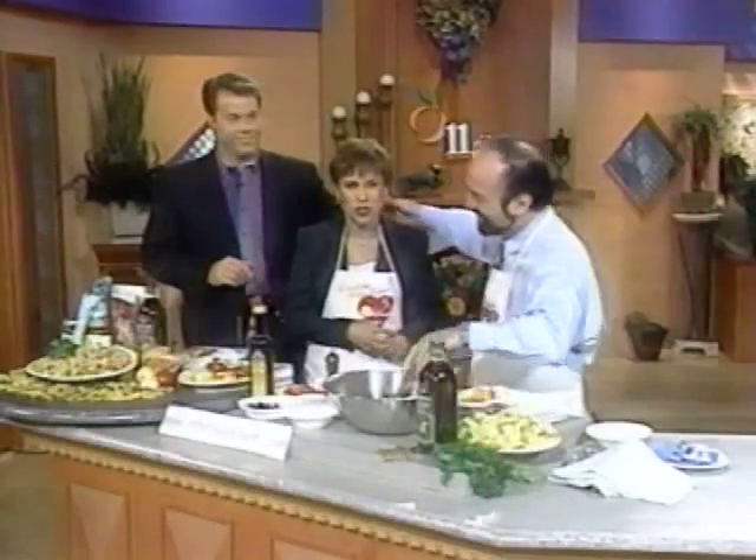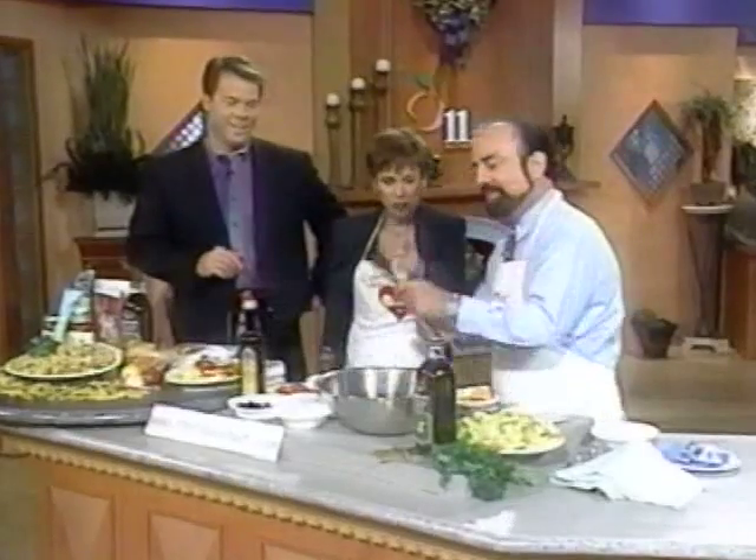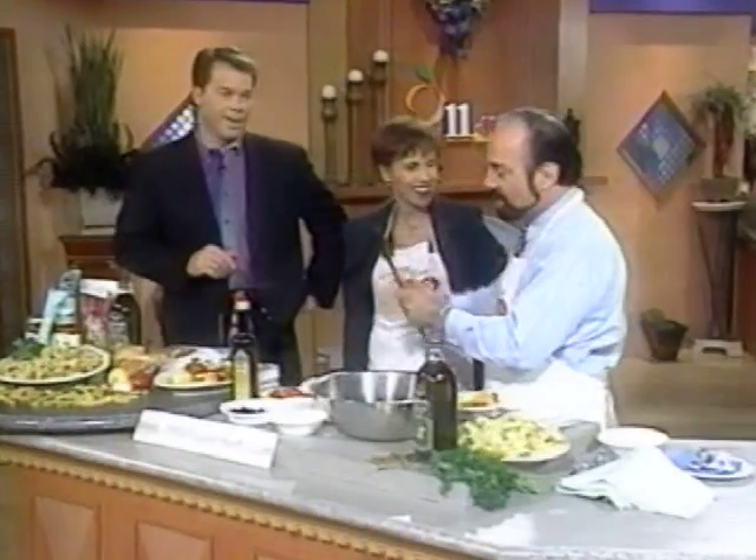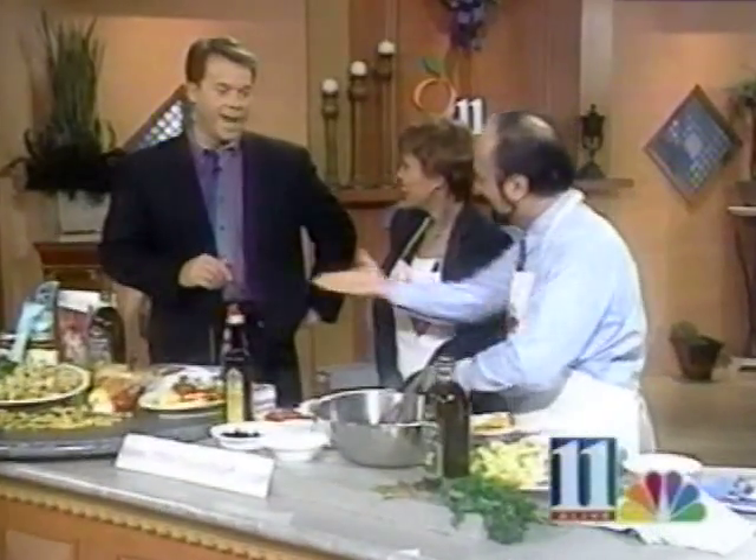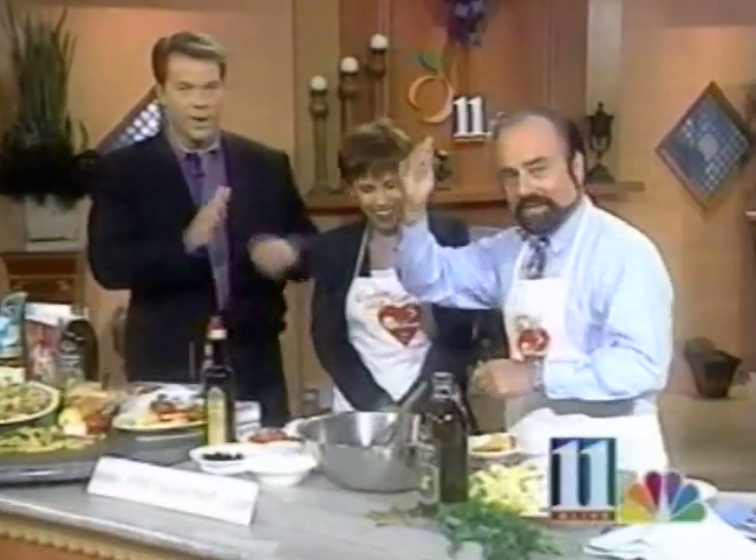Our next guest always comes equipped with a little bit of rhythm. Mama's Spoon! That's Mama's Spoon — it's been around a long time. Paul has, ladies and gentlemen, many, many times. The Little Chef. Ladies and gentlemen, let me call for you.